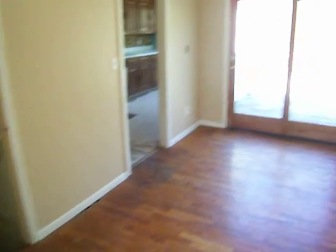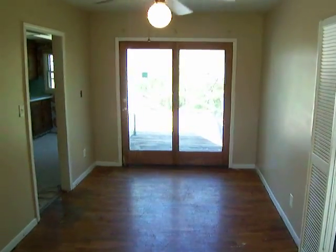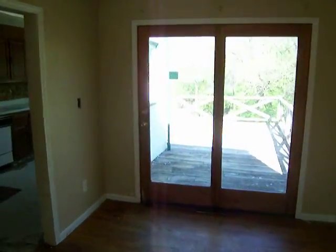Dining room. Nice hardwood floors — haven't been cleaned up at all, but just a little bit of work on them and they'll look fantastic. French doors at the end go out to a deck, which we'll visit in a second.